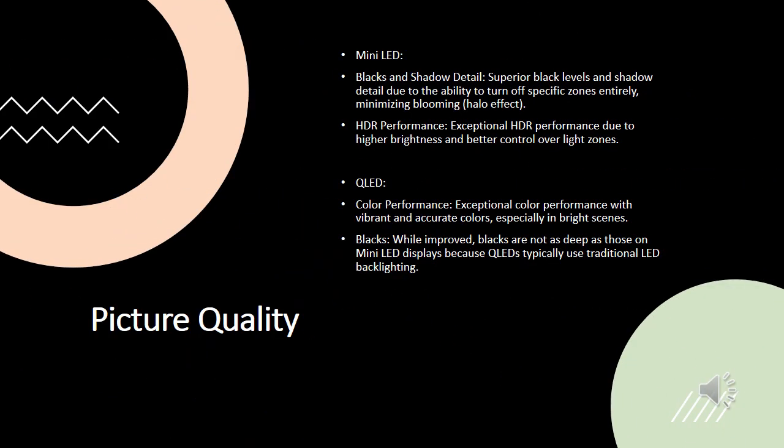Picture Quality. Mini LED TVs excel in blacks and shadow detail. Thanks to the ability to turn off specific zones completely, they achieve superior black levels and reduce the blooming effect, which is the halo around bright objects. Their HDR performance is exceptional due to higher brightness and precise control over light zones. QLED TVs offer outstanding color performance with vibrant and accurate colors, especially in bright scenes. While their blacks are improved, they are not as deep as those on Mini LED displays, as QLEDs use traditional LED backlighting.